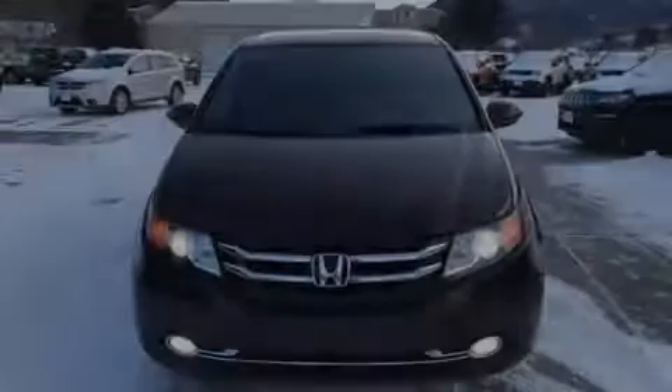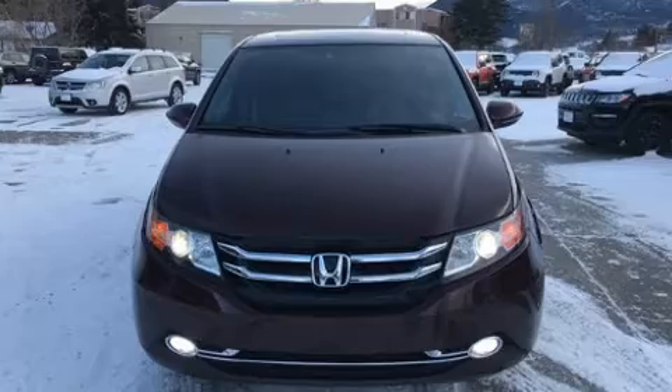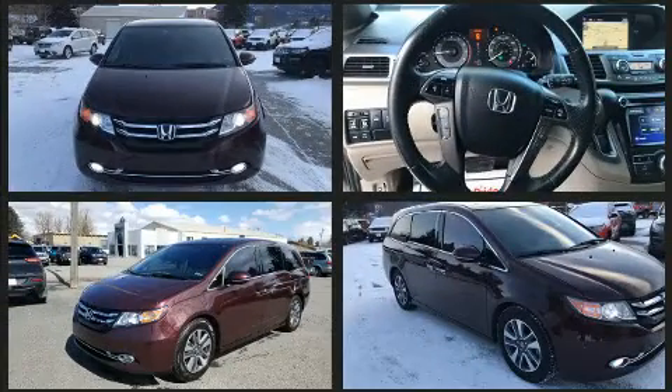Sensibility and practicality define the 2015 Honda Odyssey. This eight-passenger van provides exceptional value.